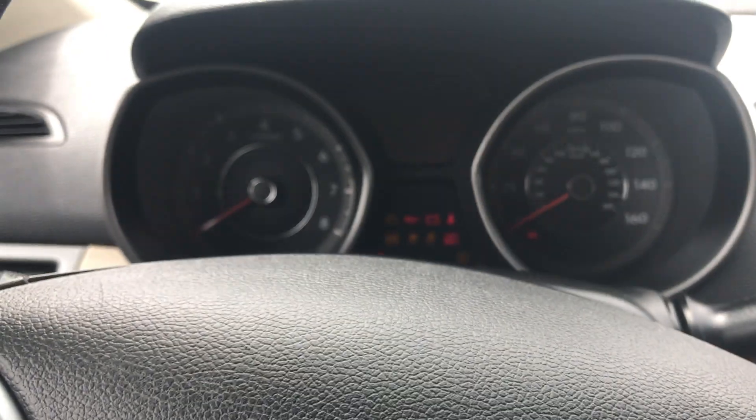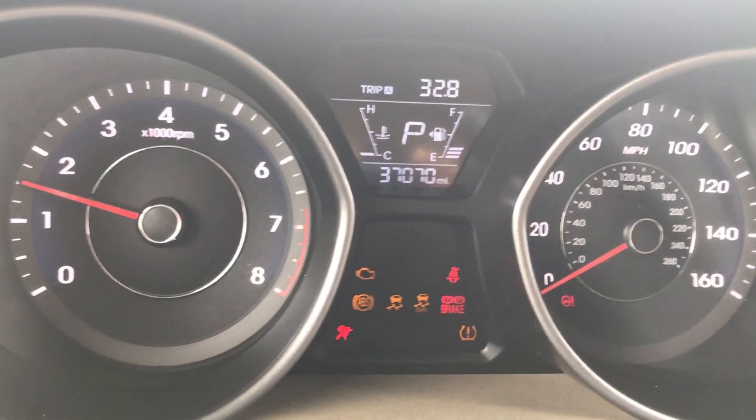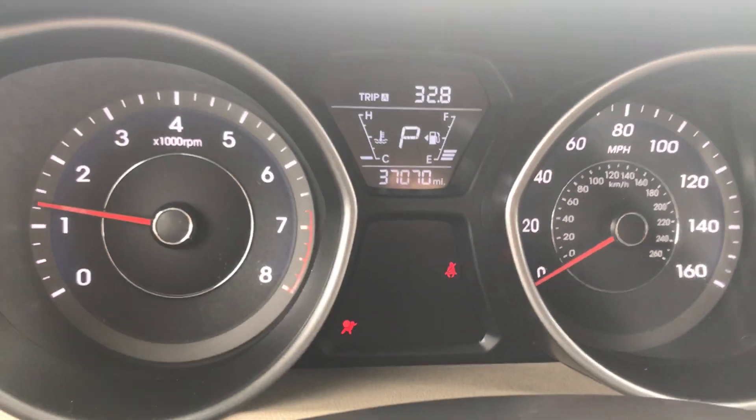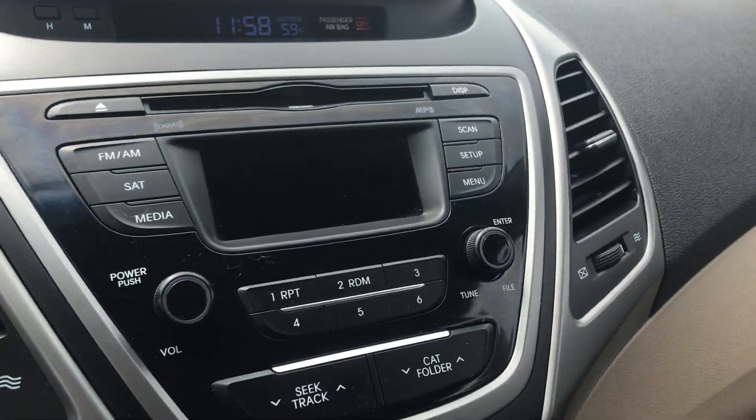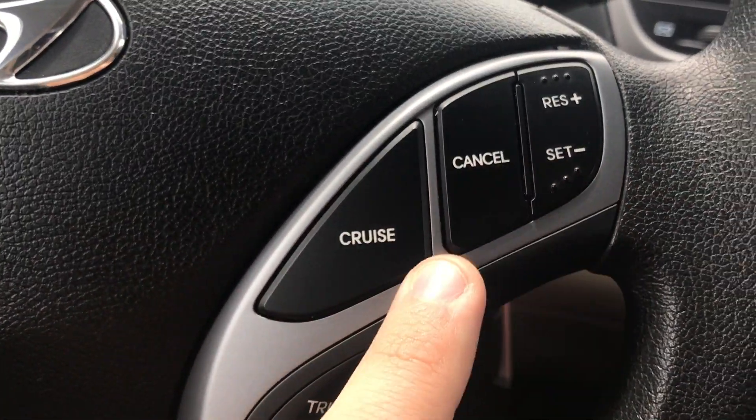I'll go ahead and start it up for you. This one has 37,000 miles on it. Looks like you have XM radio and a CD player.